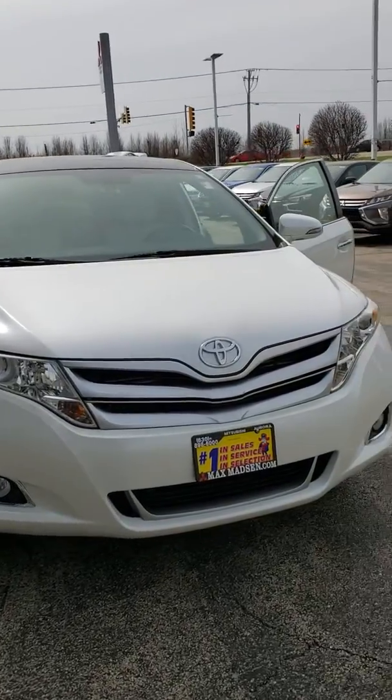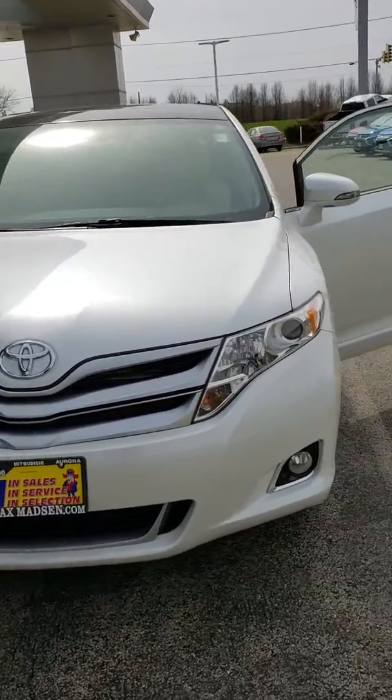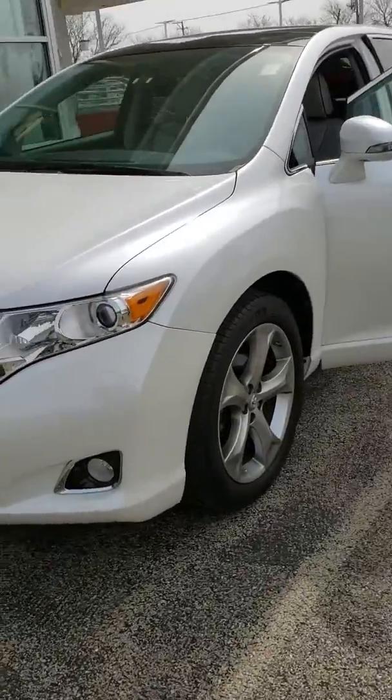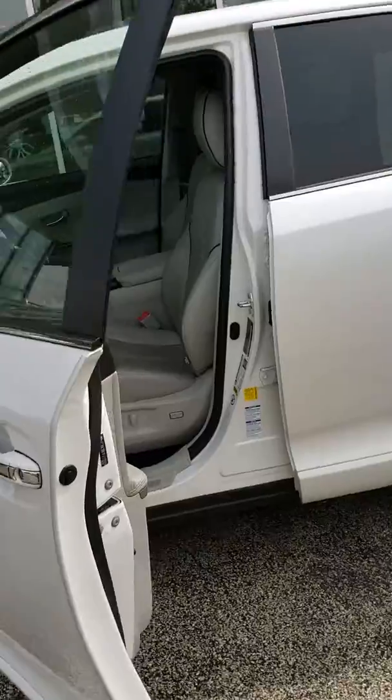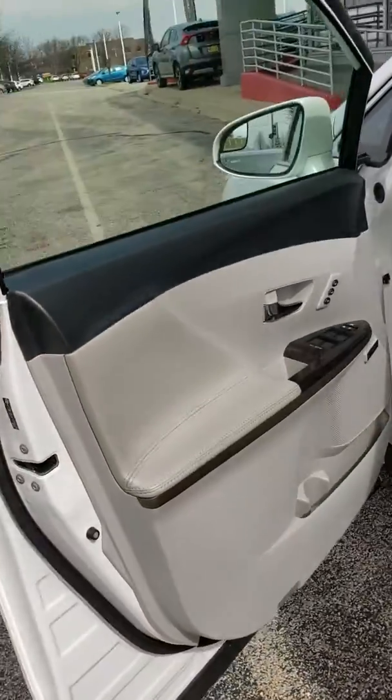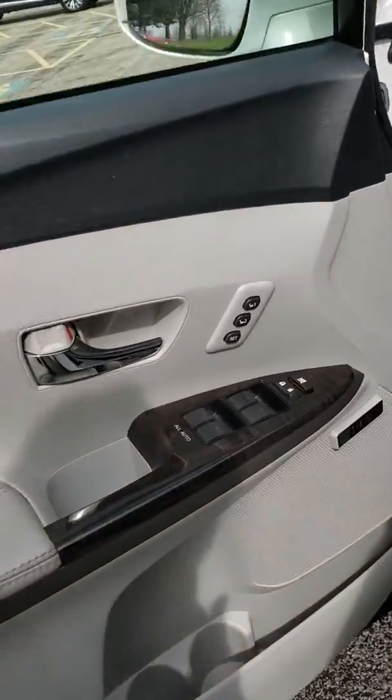Hey Julio, it's Jose from Max Madsen Mitsubishi. I just pulled up the 2015 Toyota Venza you're coming in to see around noon. I just want to do a quick video to show you some of the features. I know you saw some of them online, but pictures never really do it justice.